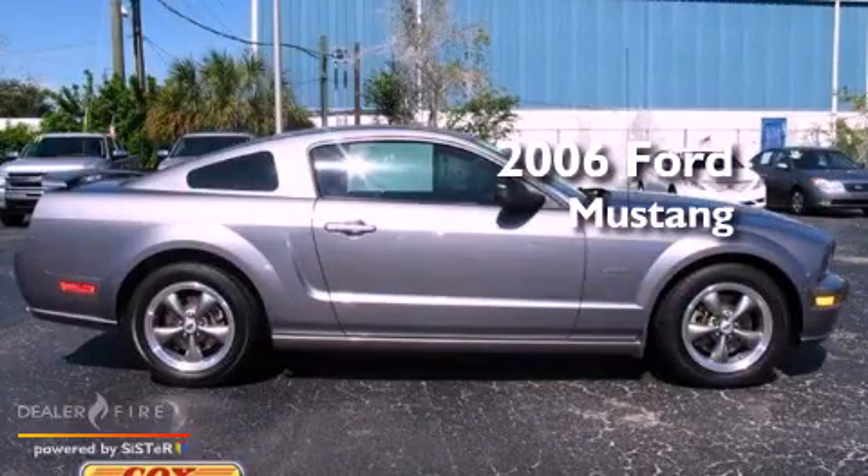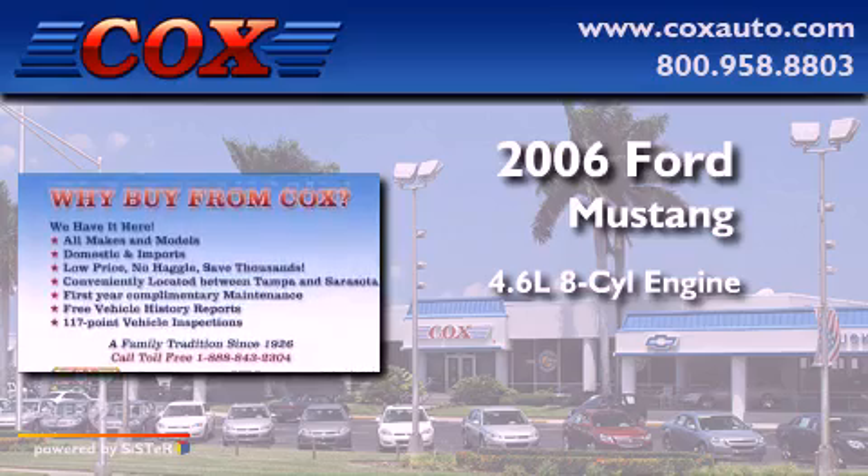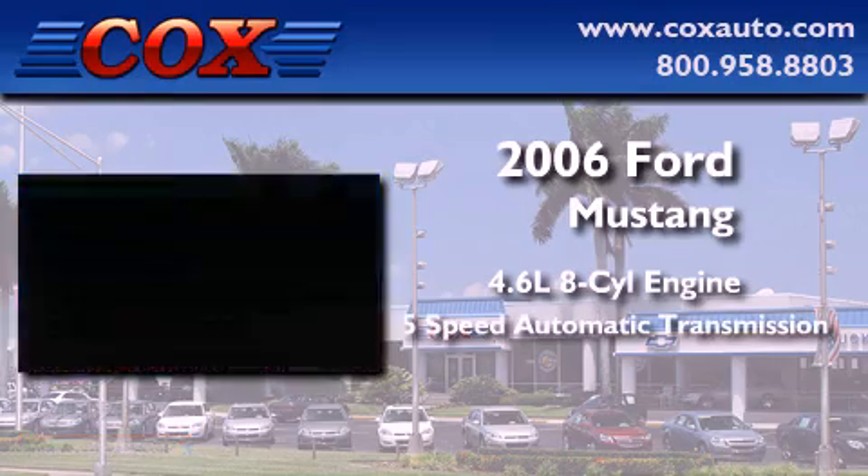This is a 2006 Ford Mustang. It features a 4.6-liter, 8-cylinder engine and a 5-speed automatic transmission.